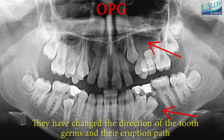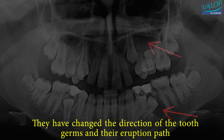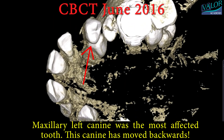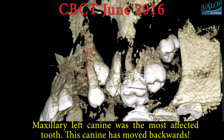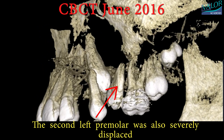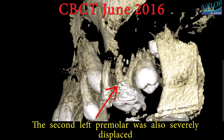The transposition of the right canine was not the only issue. There were also cysts that caused additional complications. These cysts altered the direction of the tooth germs and their eruption path. The maxillary left canine was the most affected tooth, as it had moved backwards, and the second left premolar was also severely displaced.